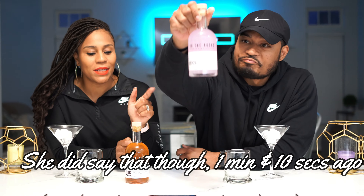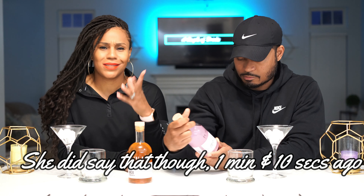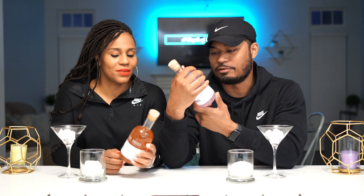But we'll continue. So that one is the Aviation, made with gin — it's not the Aviation Gin brand. That one is 20% alcohol and 40 proof, and this one is 35%.